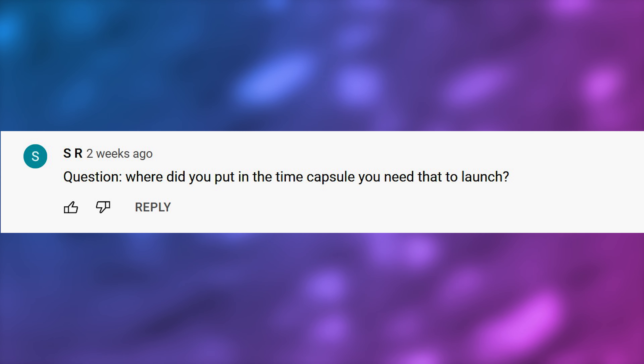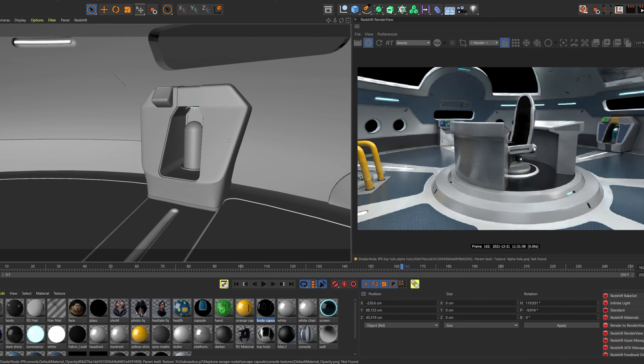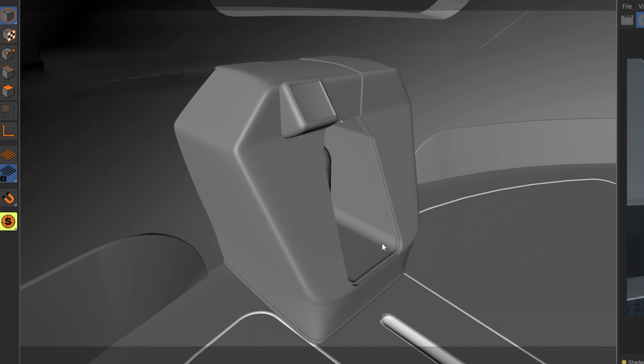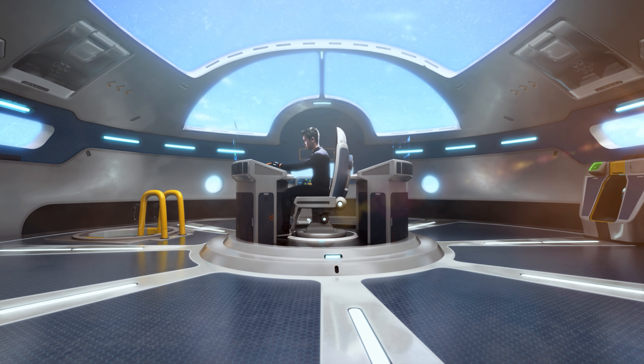Our first question is from SR who asks, where did you put in the time capsule — you need that to launch? I originally planned to have a scene with the time capsule actually deploying. In fact, I modeled out the module itself. But in film, you can't show every single action that happens, so for the final sequence it just didn't work and didn't flow, and so I cut that scene.